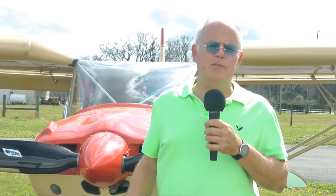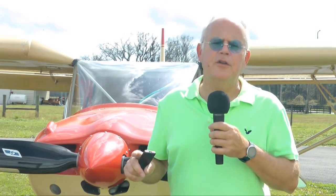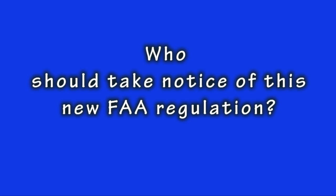You may already be familiar with these new transponder rules, and if so, you are excused from watching the remainder of this video. For some pilots, this new regulation is a big deal. For others, it's a total non-issue.